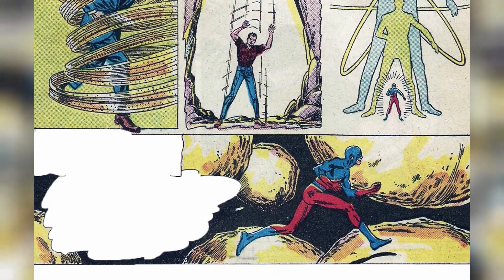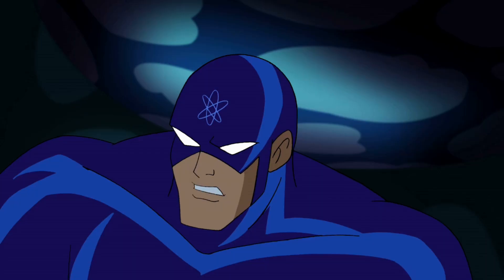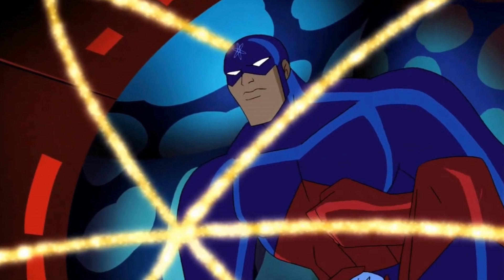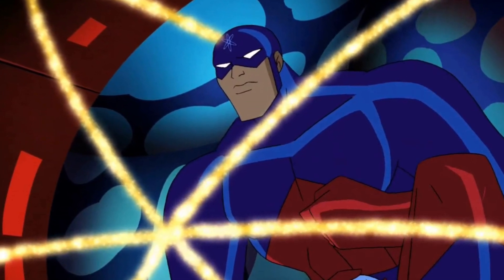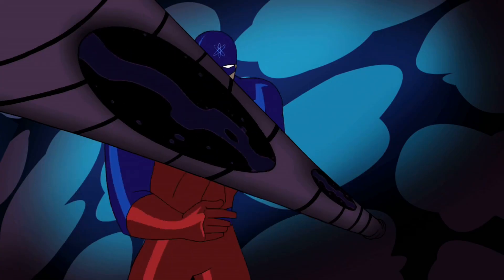While the pages of comic books delight in defying reality, the technology of today remains unable to replicate the Atom's astounding transformations. Though the future might harbor unforeseen breakthroughs, our present understanding of physics and biology presents a formidable challenge. Let's journey forward with curiosity, acknowledging that the boundary between the fantastical and the attainable may one day blur, allowing our dreams to reshape the limitations of today into the possibilities of tomorrow.